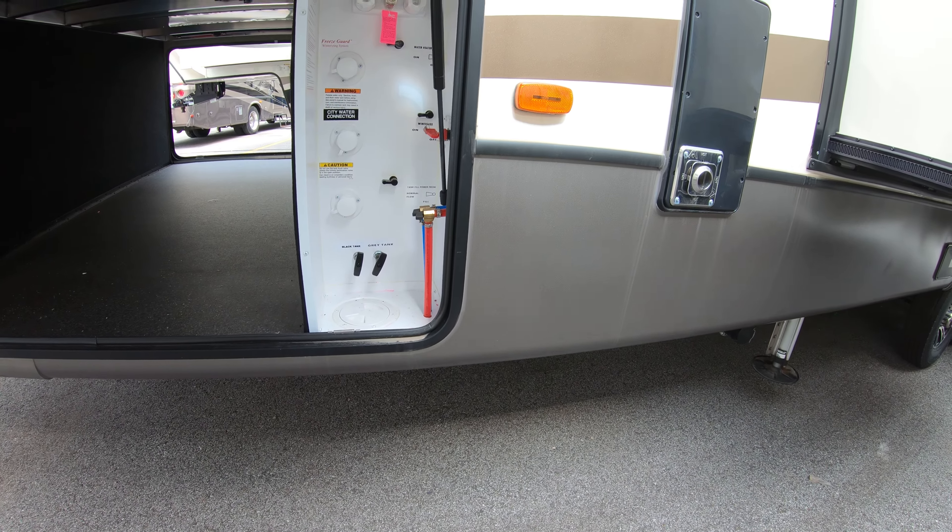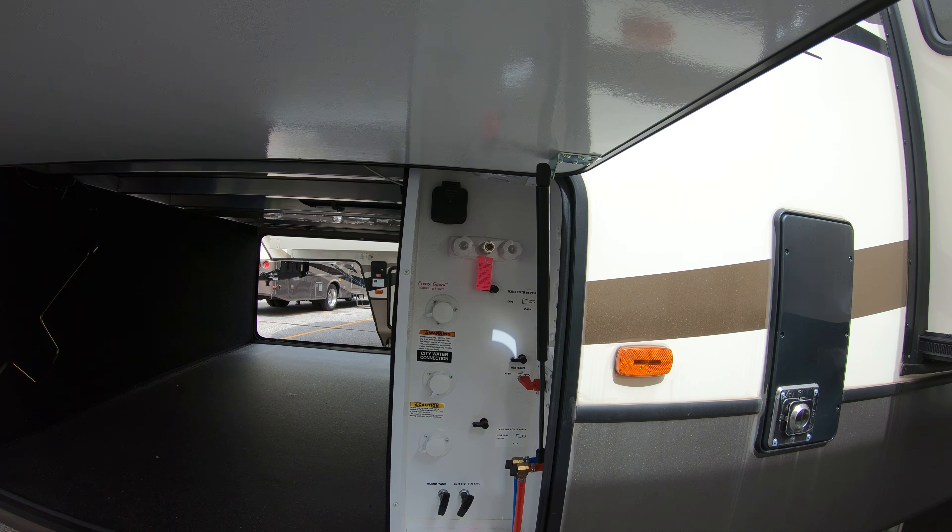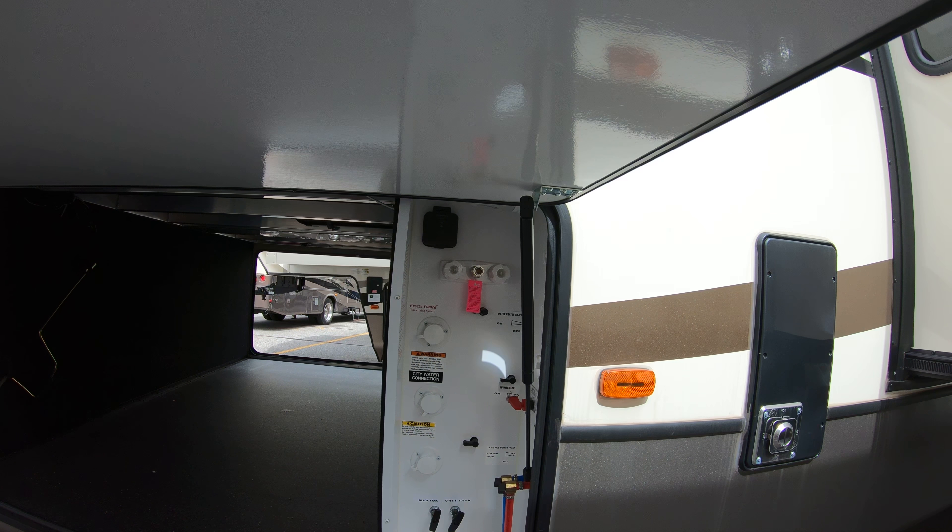Here we've got your water connection hookup, and also your outdoor shower, and your black and gray tank valves — everything in one convenient place, along with easy access to your winterizing system.